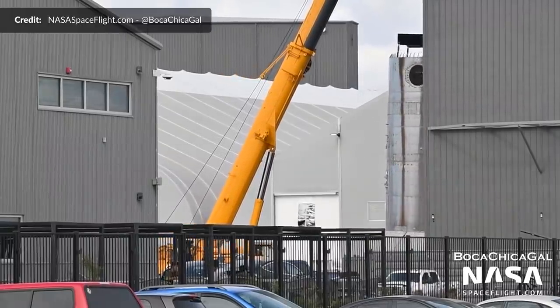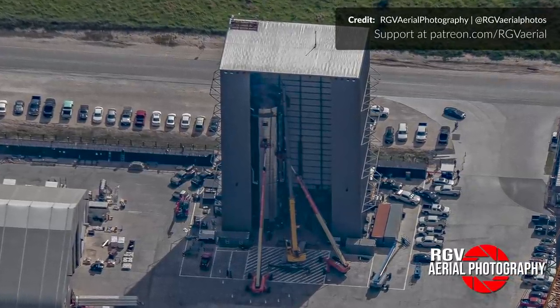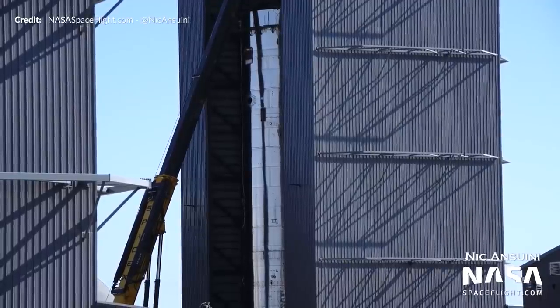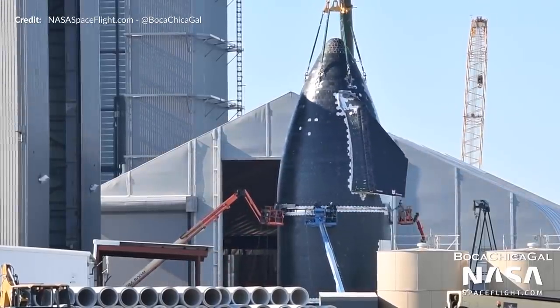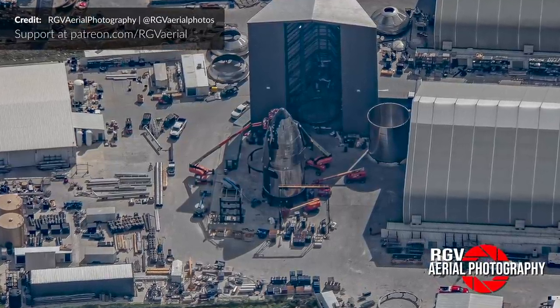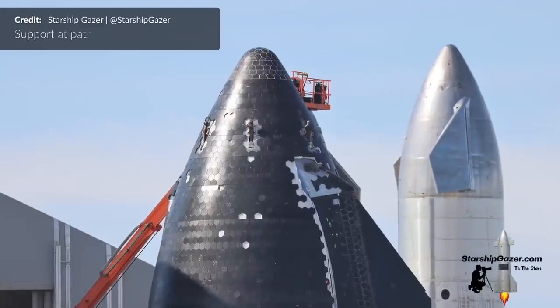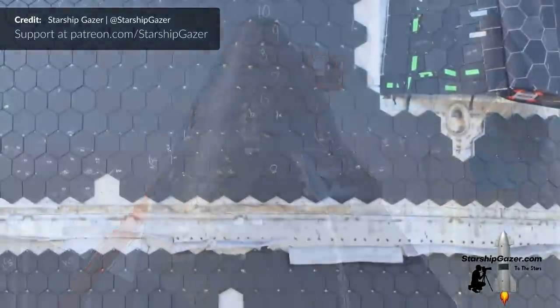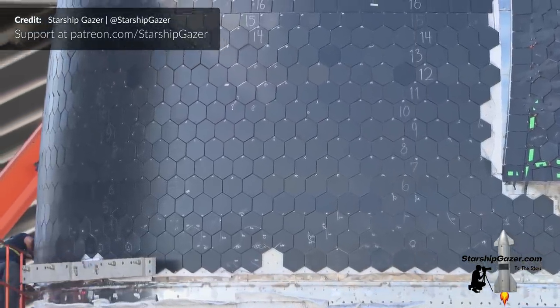To start with, Ship 21's thrust section was lifted into the mid bay last weekend. Early in the week, the forward section was lifted on top, completing the stacking of its tank sections. Over at the low bay, its nose cone was stacked on top of the barrel section almost a week ago, and the next night the crane was disconnected, indicating that stacking of the two sections was complete. It's always terrific seeing the nose cones coming together — this one is looking super clean with all of those very precise-looking heat shield tiles.